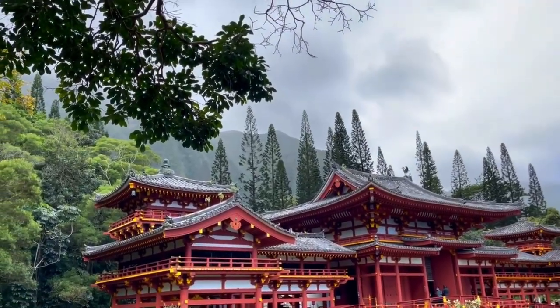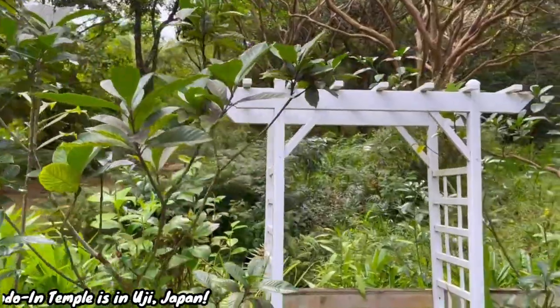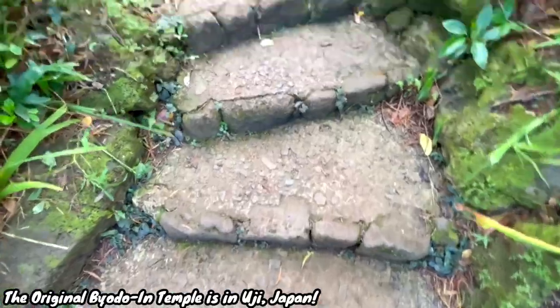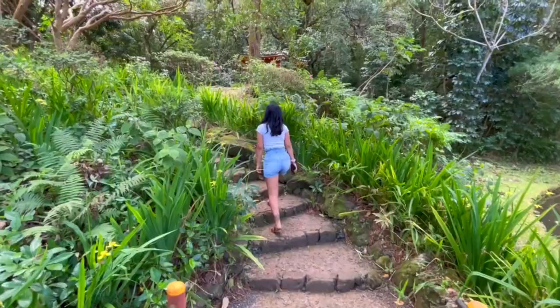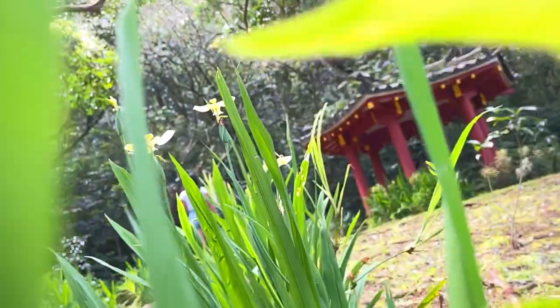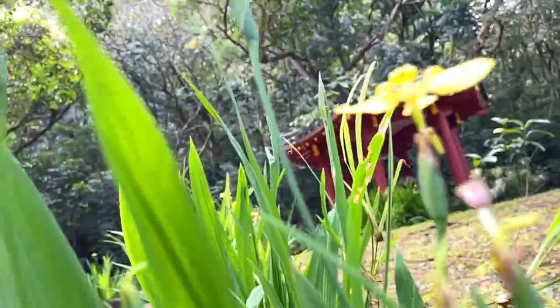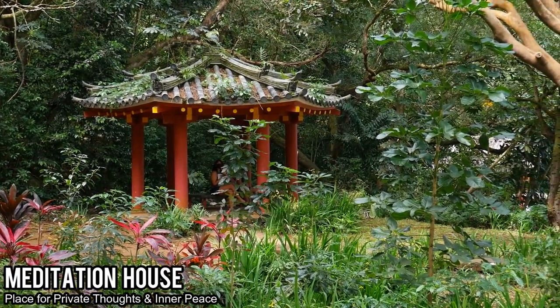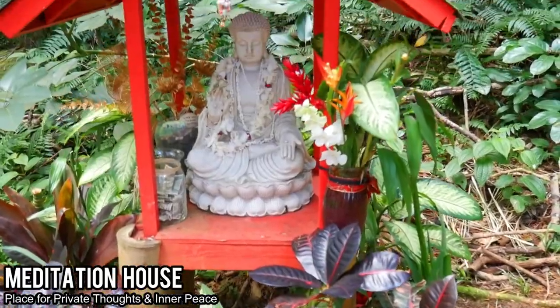An interesting fact about the Byodo-In Temple: it is actually a replica of the original Byodo-In built in Uji, which is in Kyoto, Japan. Another cool feature is the Meditation House, which is secluded a little bit away from the temple and provides a place for private thoughts and inner peace.